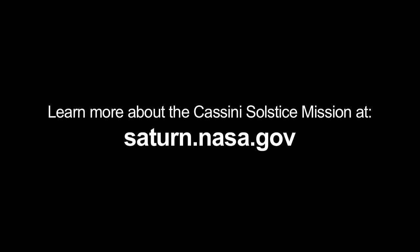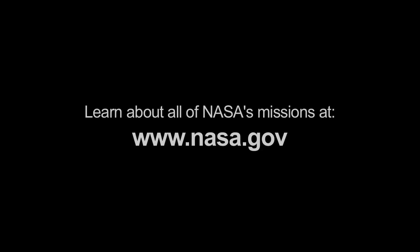You can learn more about the Cassini Solstice mission at saturn.nasa.gov, and you can learn about all of NASA's missions at www.nasa.gov. That's all for this month. I'm Jane Houston Jones.